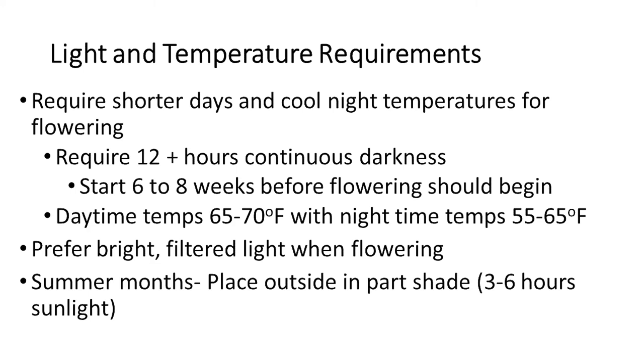When plants are in flower, keep them in bright indirect light and maintain a temperature around 70 degrees. During the summer months, it's best to place the plants outside in part shade, receiving three to six hours of sunlight per day. If they receive more sunlight than this, the plant can become a bleached color, which is often not very attractive.